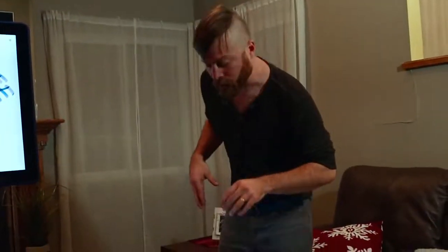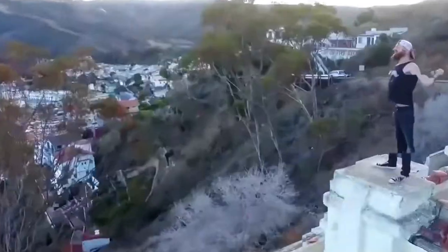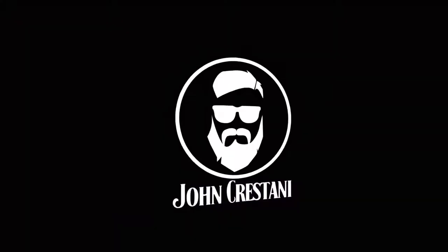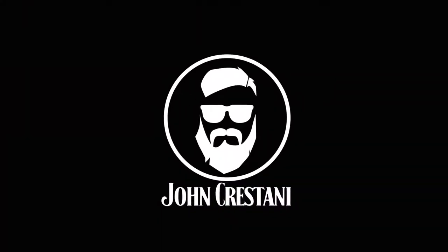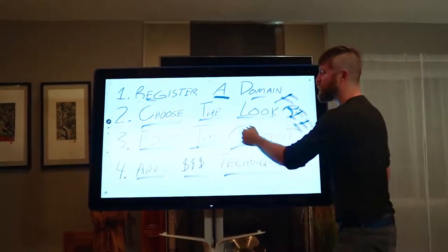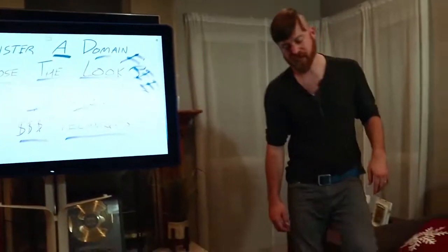I'm going to show you right here on my computer. Let's get into it. Building a website in under five minutes — we'll go over how to register the domain, choose the look, and edit the content. First off, you have to get a website domain.